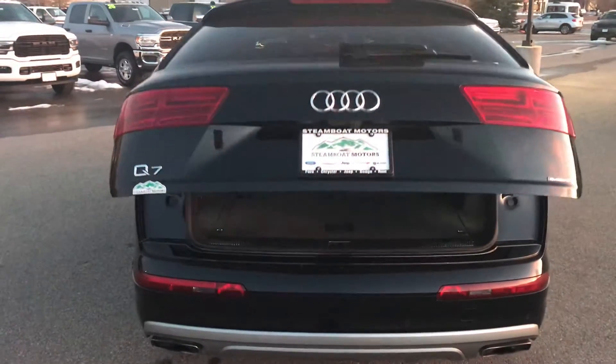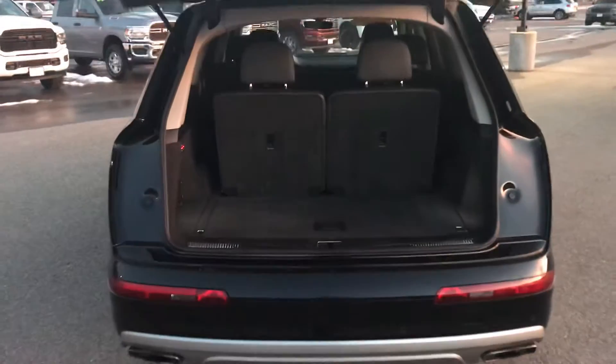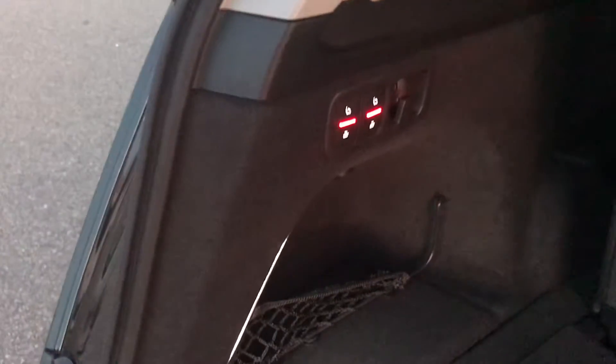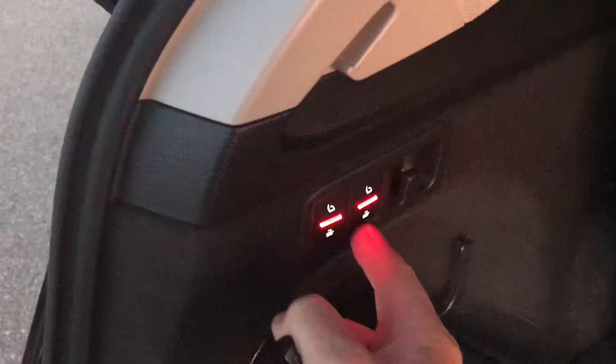So it's a luxury vehicle in every sense of the word. You've got seating for seven passengers here. Looks like these rear seats fold down here with the touch of a button. You've got to hold the button down — there they go. In any case, a lot of cool stuff. Like I said, I'm just going to hit the high spots here today.